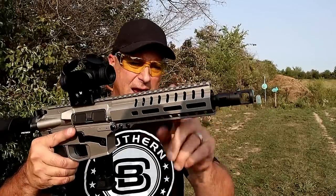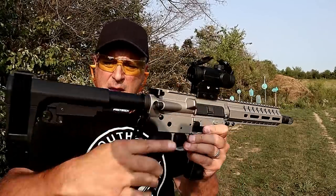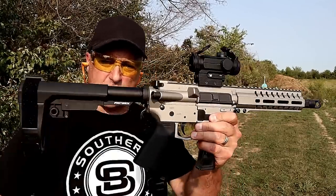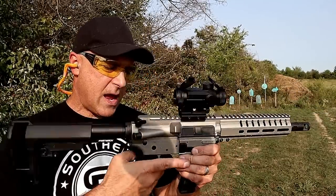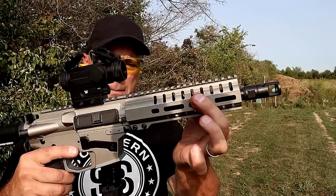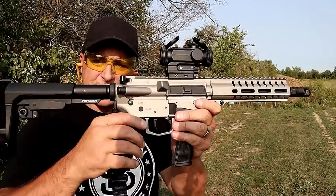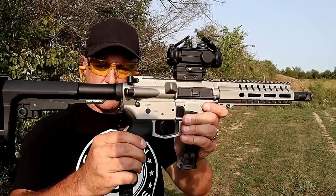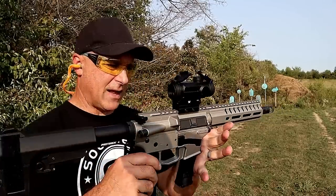21 round mags. Eight inch barrel, CMMG SV brake. It does have the rip brace — it allows you to rip it out quickly, keep it in shortest form, rip it out, and you're good to go. Magpul grip, aluminum M-lock handguard, 1913 rail across, single stage CMMG trigger, and a beautiful looking and functioning pistol that I love.